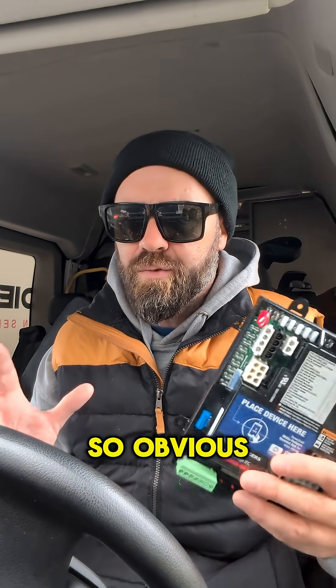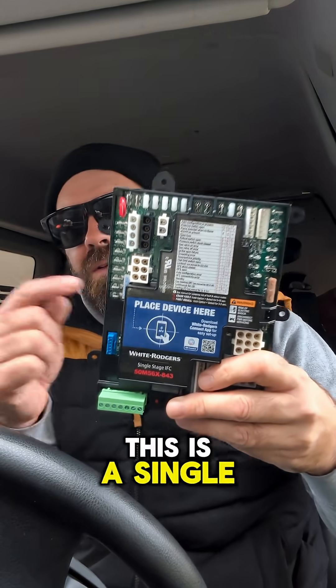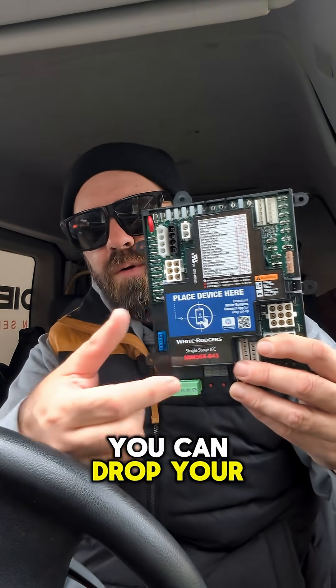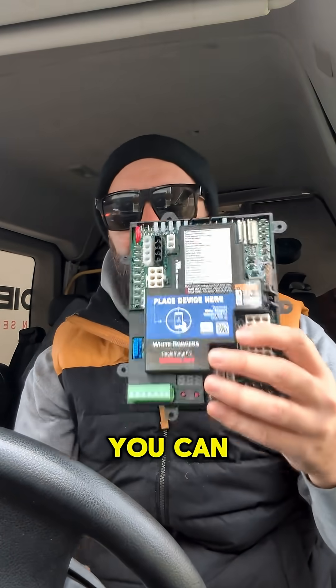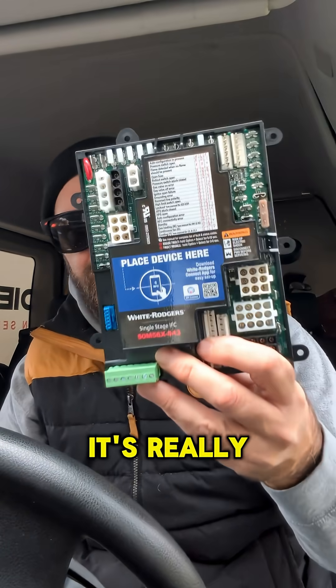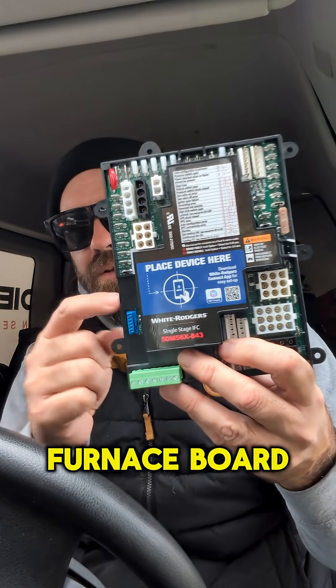Let's talk about why a rollout switch would open — there are obvious and not so obvious reasons. This is White Rogers by Copeland's Integrated Furnace Control, a single stage device. You can set this up in many different ways and customize it. It's really meant to take the place of many different parts — it's a universal furnace board.